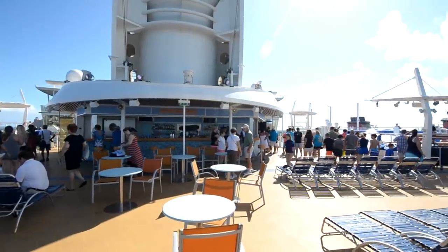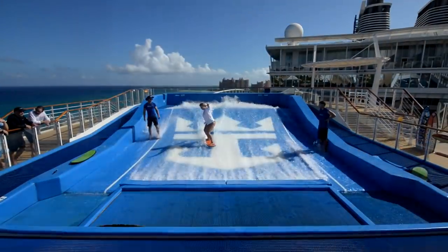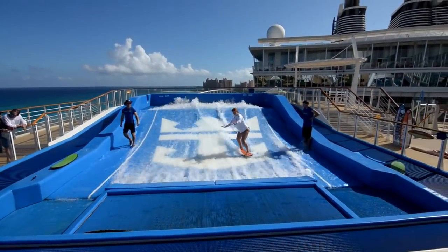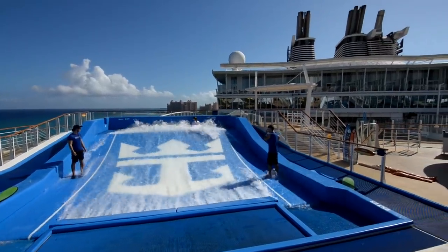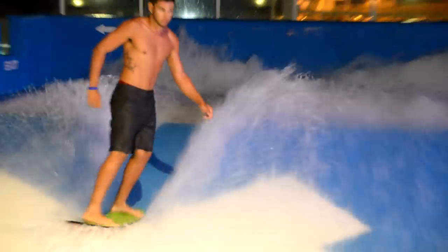Now we're going to go all the way aft of the ship and check out the Flow Rider and the whole sports court area. There's a Flow Rider on each side of the ship, so on sea days they'll open both of them and the lines won't be that long. This was just a two-night cruise we went on to Nassau, so the lines weren't that bad at all.